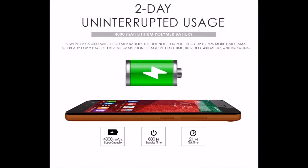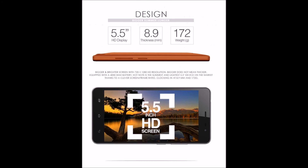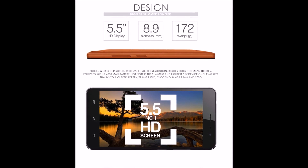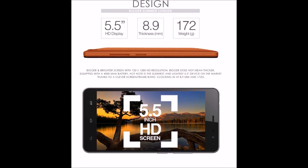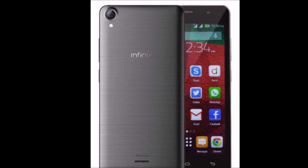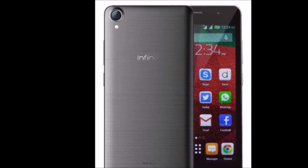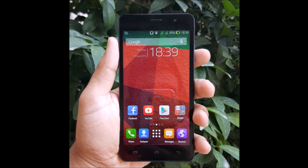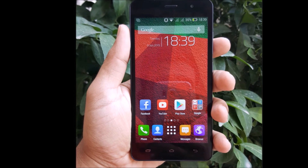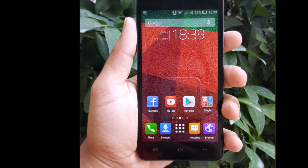Last but not least, the Infinix Hot Note has a high-power 4000 mAh battery that runs for long and provides better charge to the processor, RAM, and other circuitry, delivering speed and efficiency. What do you think about this smartphone? Let me know in the comments section below. Thank you for watching — please like, share this video, and subscribe.